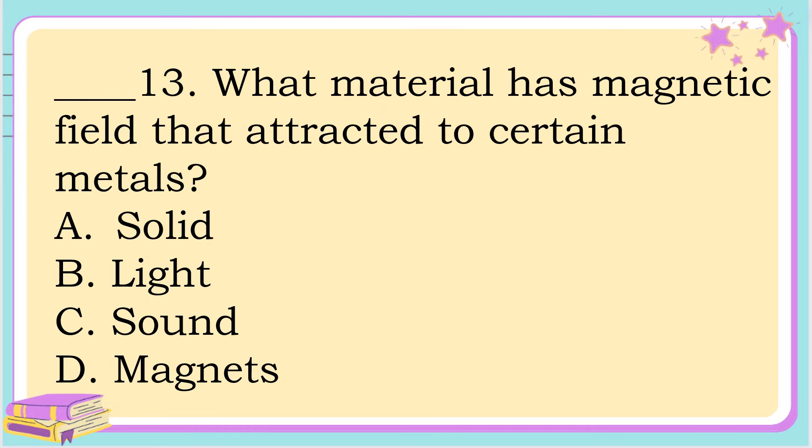Number 13. What material has a magnetic field that is attracted to certain metals? A. Solid. B. Light. C. Sound. D. Magnet. The correct answer is letter D. Magnet.